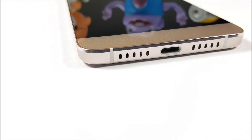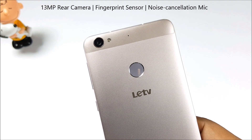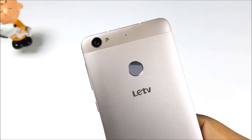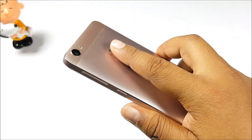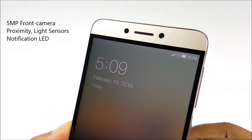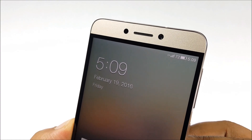Coming to the back, there's a 13-megapixel camera, LED flash, and secondary noise cancellation mic, along with that brilliant fingerprint sensor, which works more than 85% of the time. Inside the symmetric circles on the front, you'll find the 5-megapixel front camera, proximity and light sensors, as well as a notification LED.